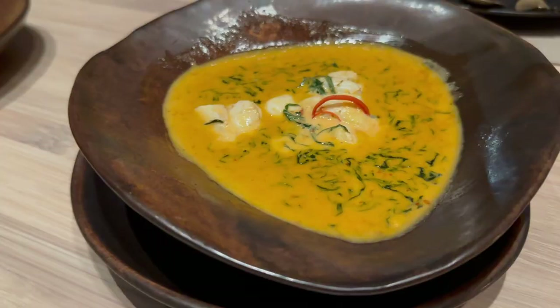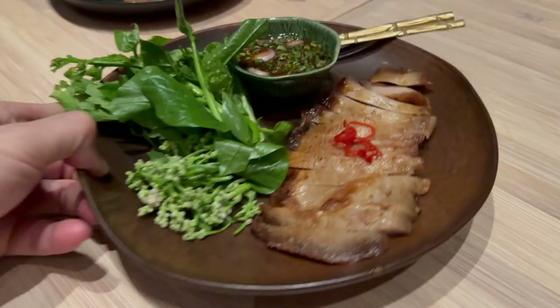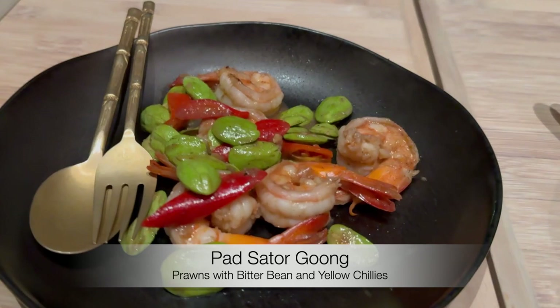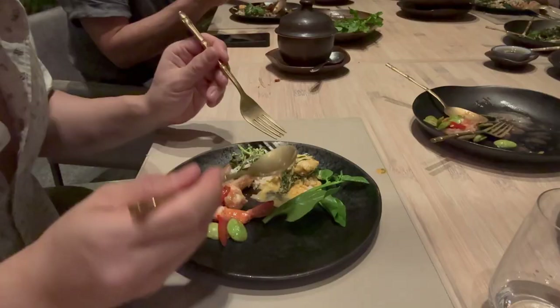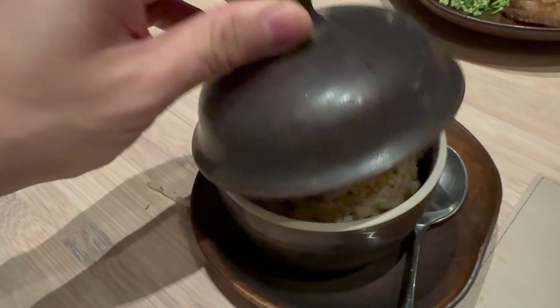For main course, what did we have? We had a crab curry — it was very good. Then we had a pork neck, a shrimp dish with cedar beans, and a yellow leafy vegetable with eggs. That's the main courses. The curry is my favorite by the way — I went for rice. And white jasmine rice was delicious.